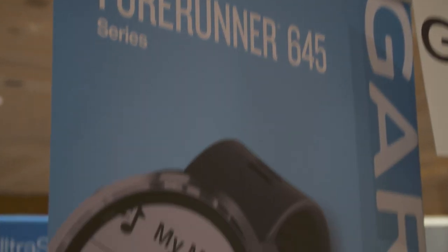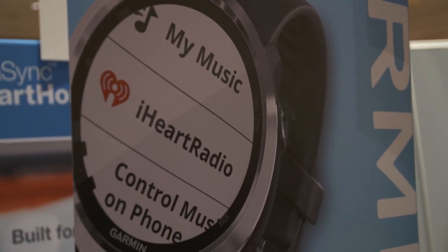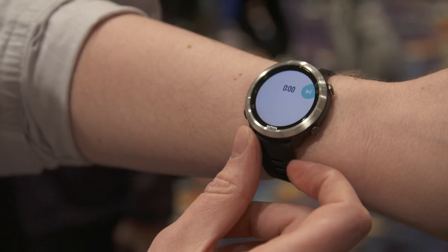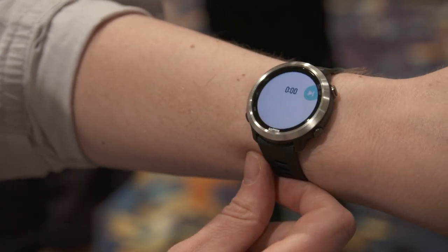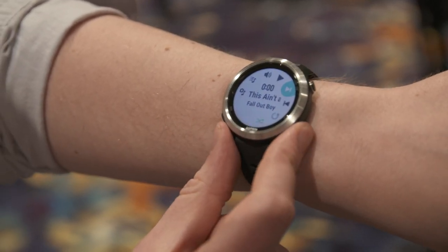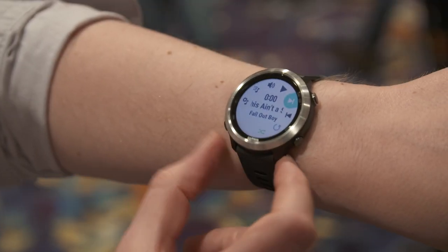The full-featured version of this watch will be available probably by about March, and it's going to set you back $450. If you're still attached to the iPod Shuffle you've been toting around for years, you can get a non-music version for $400. If you want to find out all of the other exciting things coming out of CES this year, keep your browser locked on Engadget.com.